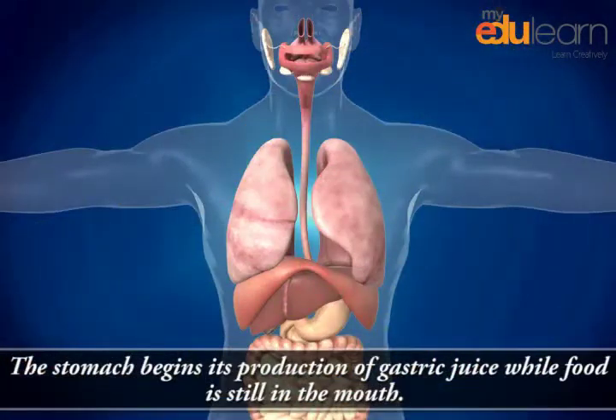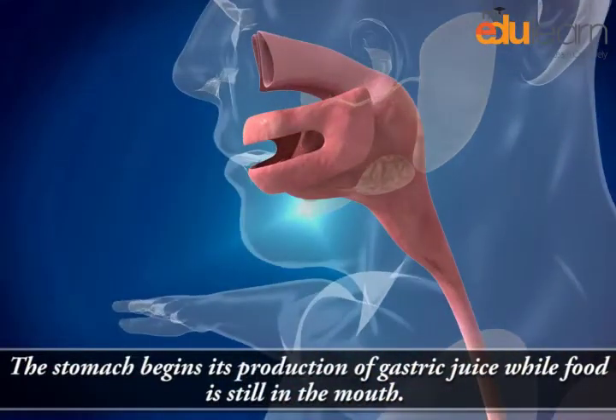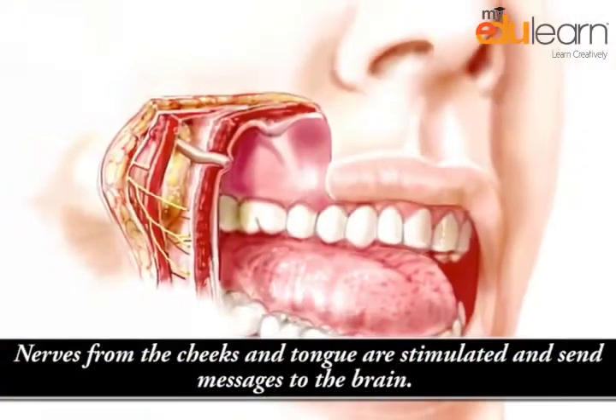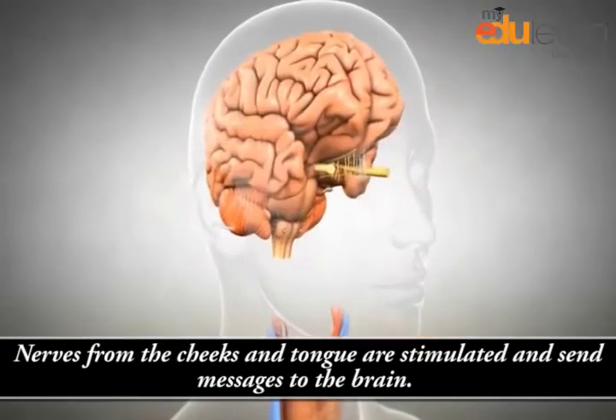The stomach begins its production of gastric juice while food is still in the mouth. Nerves from the cheeks and tongue are stimulated and send messages to the brain.